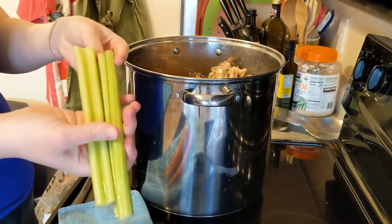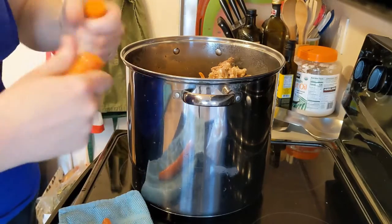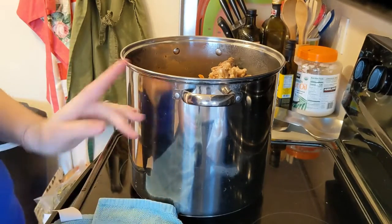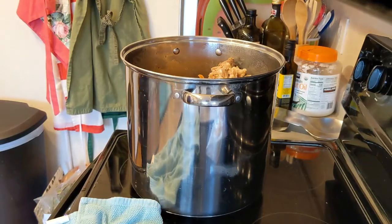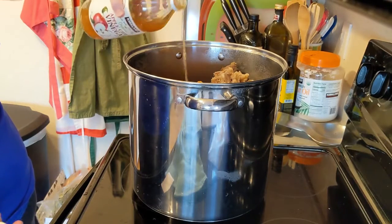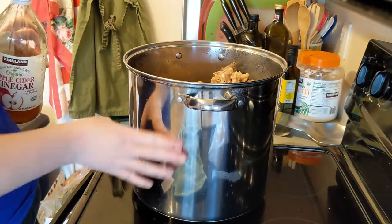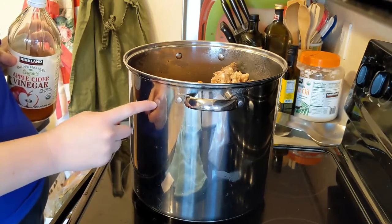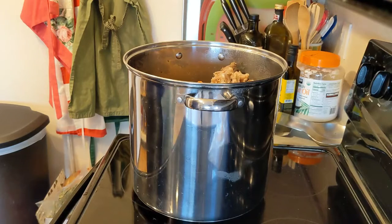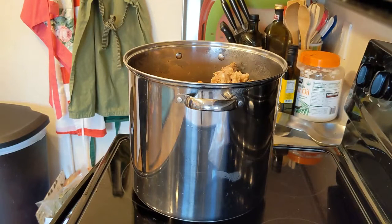I just rinsed off three ribs of celery — I'm going to break them — and then two carrots, and toss those in. The last thing I'm going to add before the water is a splash of apple cider vinegar. This is a huge stock pot. I'm not entirely sure how many gallons, but I am 100% certain it holds three gallons comfortably because this is my old kombucha pot and I would make three gallons of kombucha at a time.